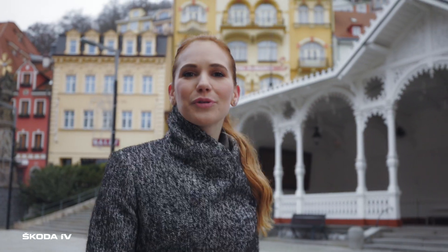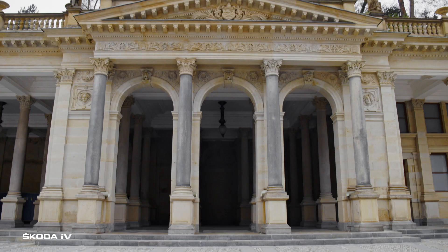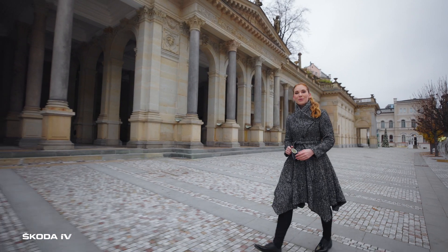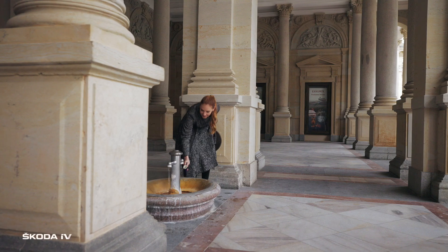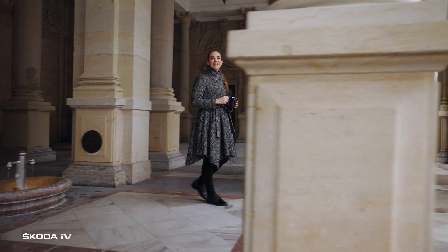Hi, I'm Anna, and I'll show you one amazing corner of the Czech Republic. Carlsbad — a beautiful spa town with a rich history and magnificent architecture. The legend says that the local healing hot springs have been discovered as early as in the 14th century by the Czech king and Roman Emperor Charles IV.